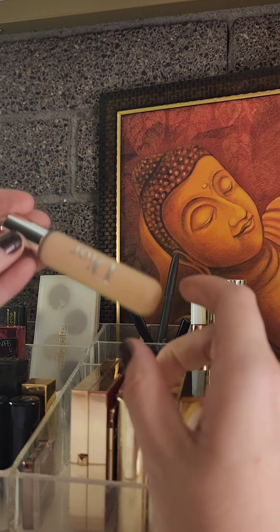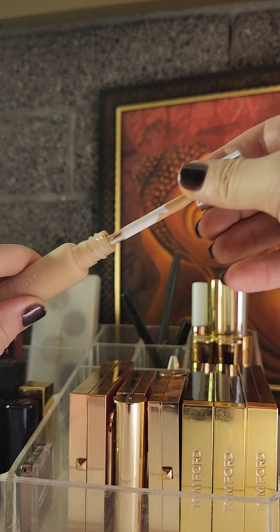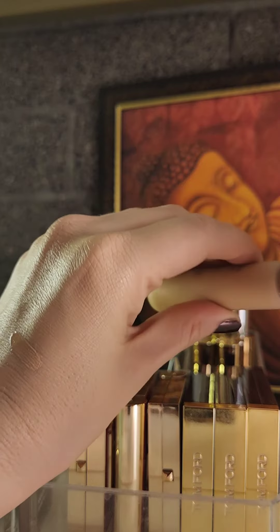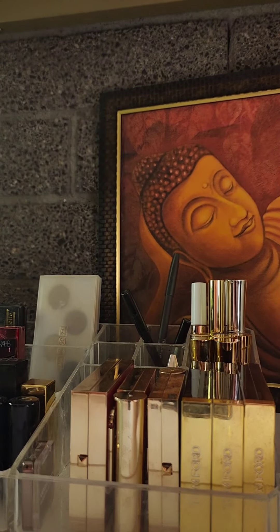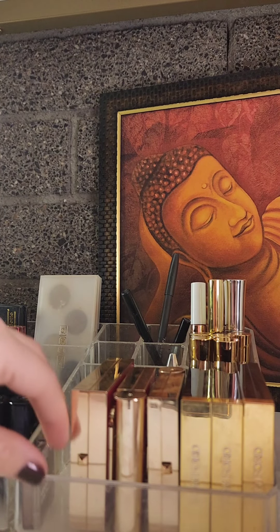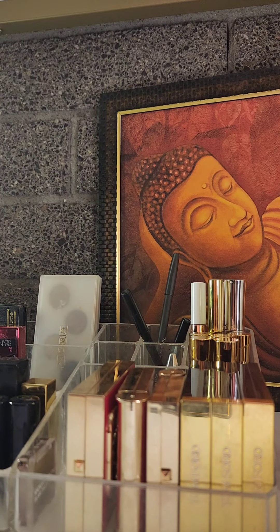For complexion, I also have the Dior Backstage Concealer. I love this concealer — I like all the Dior concealers I've tried. I'll spot conceal, going over areas that need a little bit of coverage. Very minimal concealer as a base, and it blends absolutely perfectly. I do want to film a just-everyday makeup look video — something that looks really natural and good in person. Be on the lookout for that video; I'll be filming it very soon.